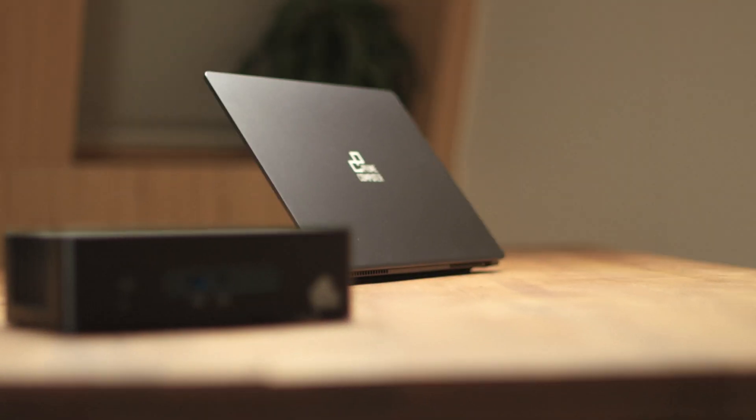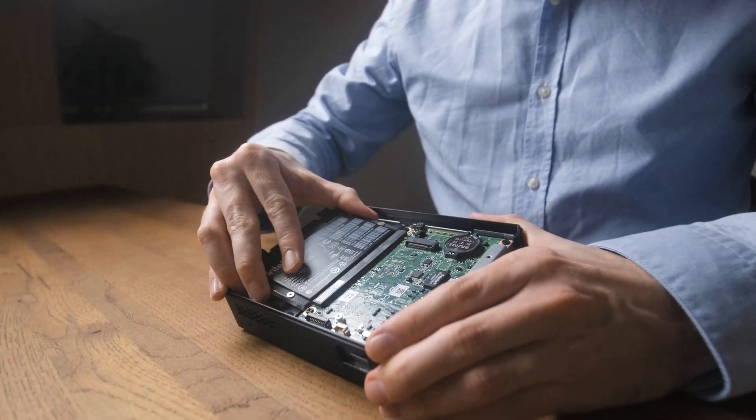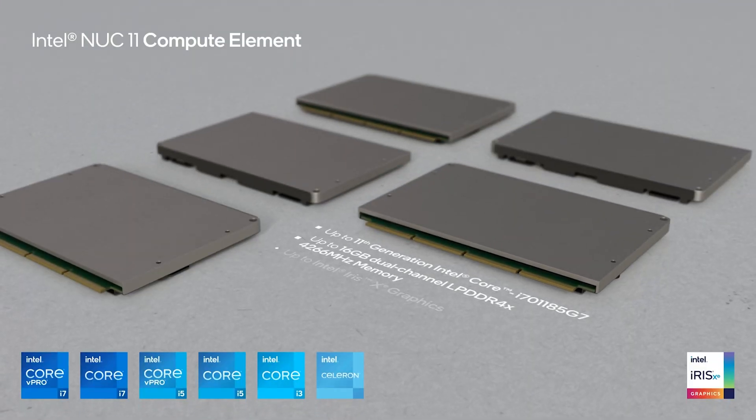As you can already tell from the name, the Primebook Circular is a device of our modular circularity portfolio. This means it is a true green IT device, and in the future the CPU, graphics cards, and RAM will all be upgradable with the Primebook Circular.